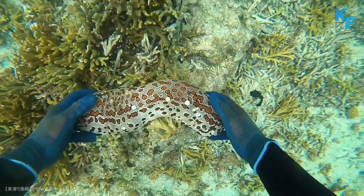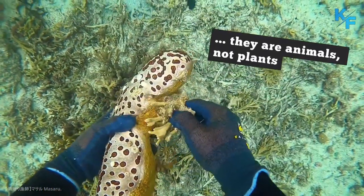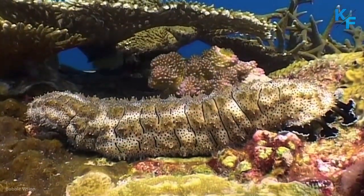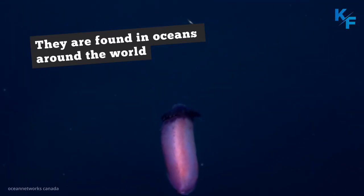One of the most surprising things about sea cucumbers may be that they are animals, not plants. Sea cucumbers live in a wide range of habitats, from shallow coastal areas to the deep sea. They are found in oceans around the world.